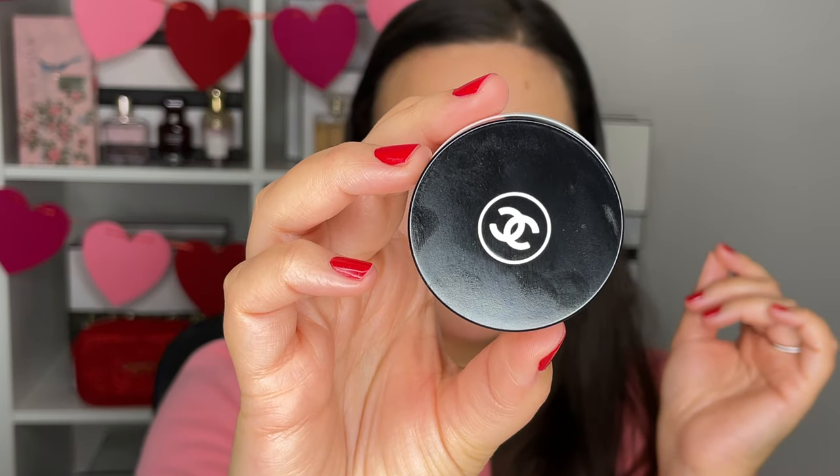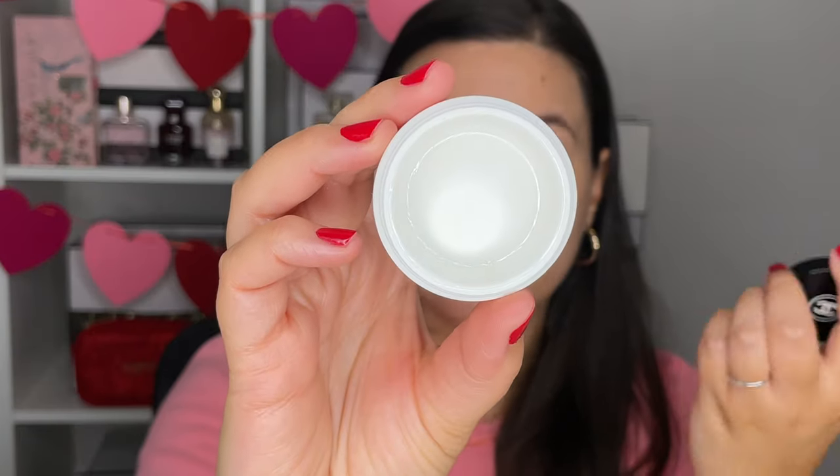Next up is a lip balm — the Chanel Hydra Beauty Nourishing Lip Balm. Inside is completely empty. The Hydra Beauty collection is your basic hydration — no bells and whistles, no anti-aging — but this lip balm has the Hydra Beauty scent, a white peach and melon scent. It's a really nourishing, intensely hydrating lip balm — slick without being too slick, rich and buttery without being waxy.